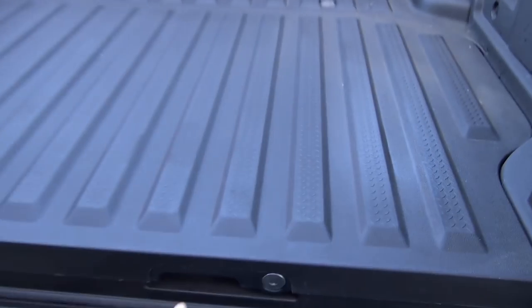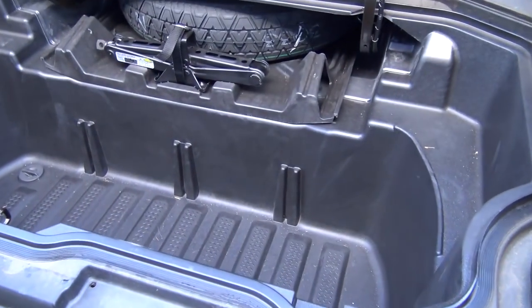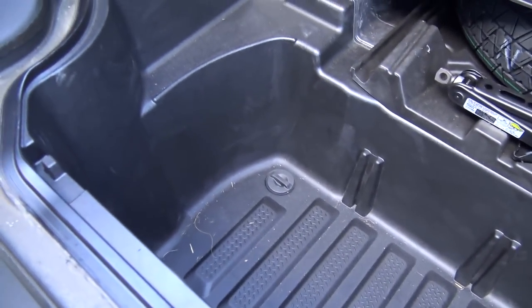Open it up this way. You Honda fans know what makes the Ridgeline the Ridgeline is the in-bed trunk. Eight o'clock tomorrow morning I'm gonna take it to a shop, and I hope you guys are excited, cause I'm excited. I'm gonna do something super cool.